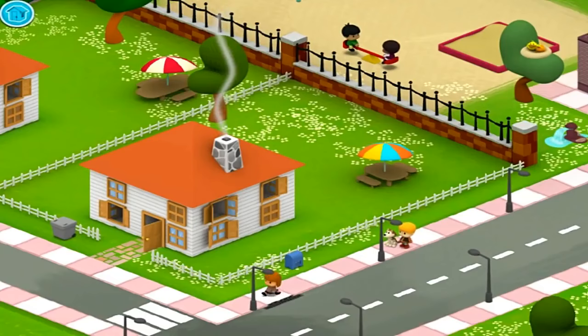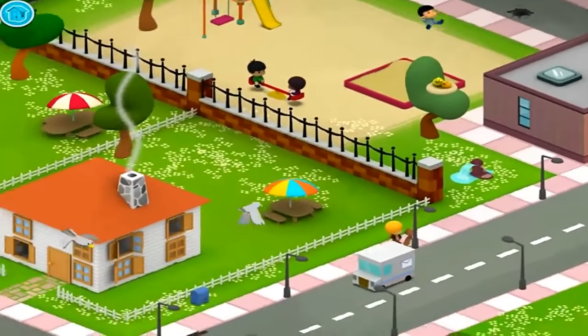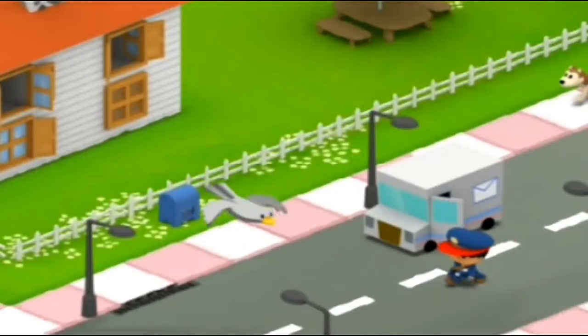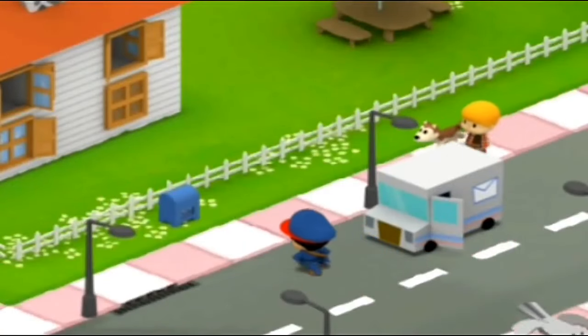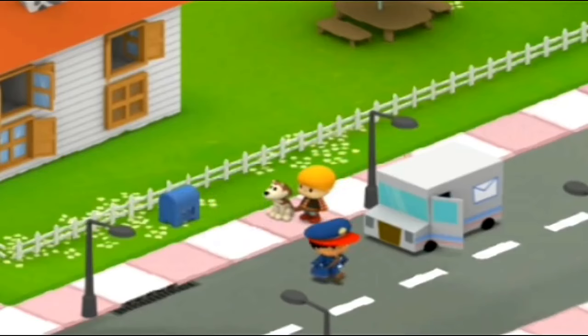What fun — I love putting letters in the mailbox. Oh, here comes the mail truck! The mail carrier will take that letter where it needs to go.